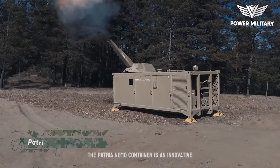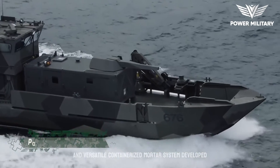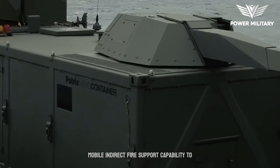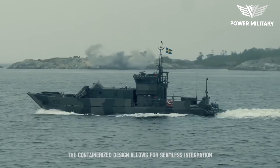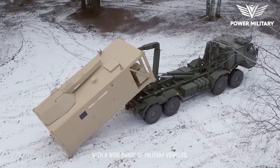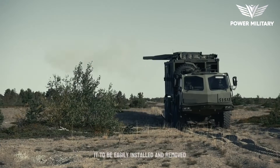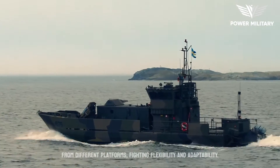The Patriot Nemo container is an innovative and versatile containerized mortar system developed by Patria, a Finnish defense company. It provides a highly adaptable and mobile indirect fire support capability to military forces operating in various environments. The containerized design allows for seamless integration with a wide range of military vehicles, including trucks, amphibious vehicles and naval vessels. The modular nature of the system enables it to be easily installed and removed from different platforms, providing flexibility and adaptability.